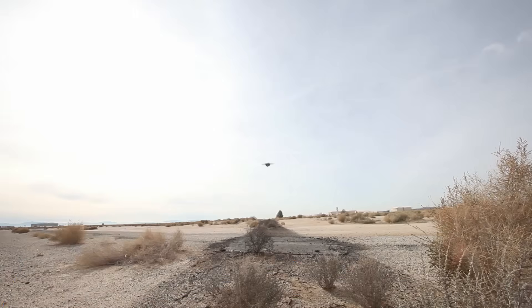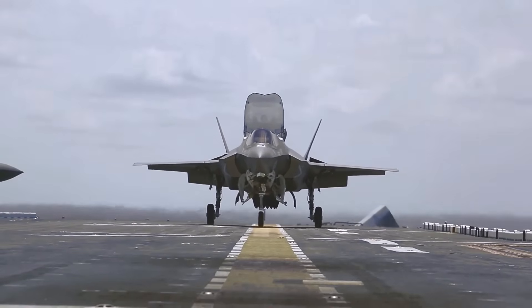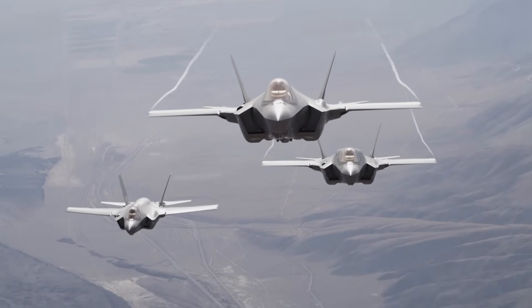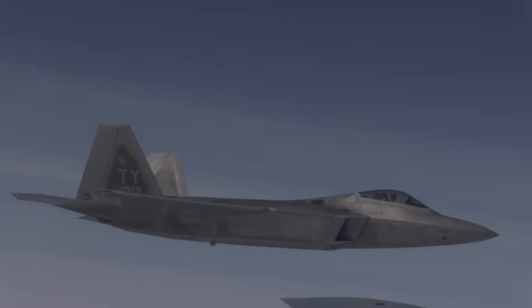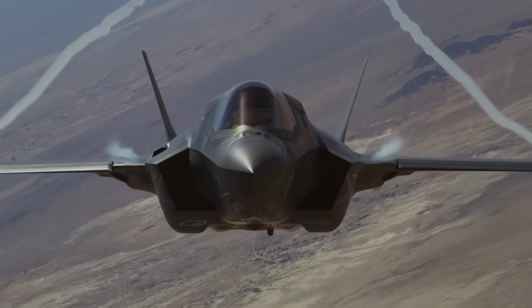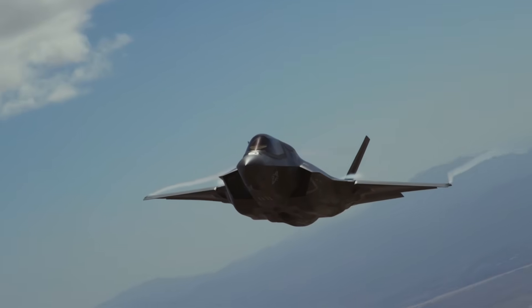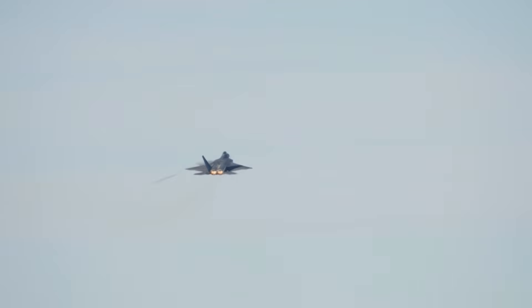Thrust-to-Weight Ratio: Usually, single-engine aircraft have better maneuverability and thrust-to-weight ratio because they are lighter in weight, but the case is different with the F-22. Despite being 28–32% heavier than the F-35, the dual F119 engines provide a respectable thrust-to-weight ratio of 1.08. On the other hand, the single F135 engine provides a thrust-to-weight ratio of around 0.87. Additionally, the thrust vectoring control in the F-22 adds to its maneuverability.